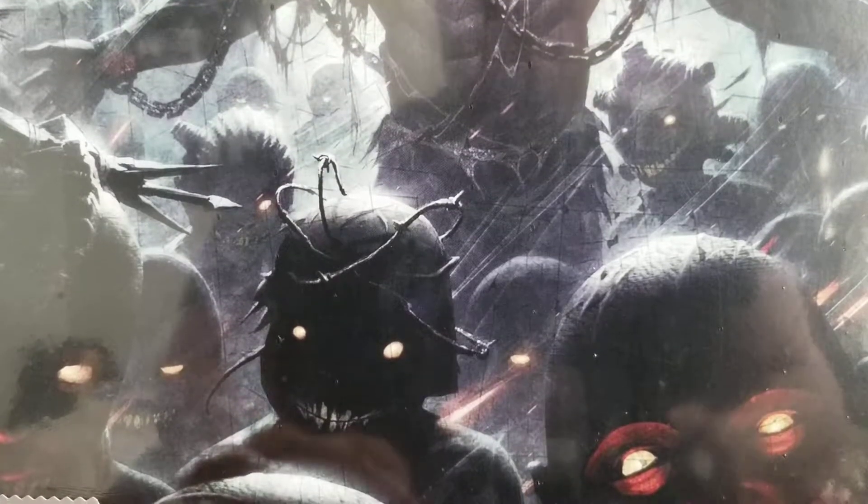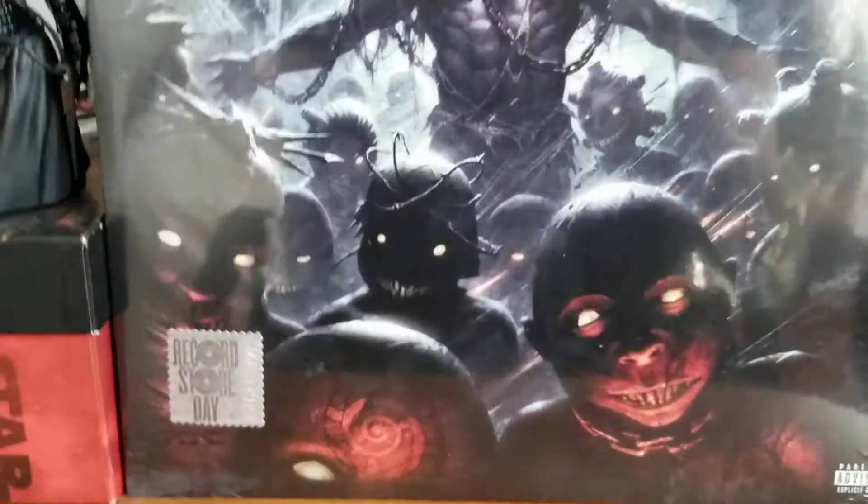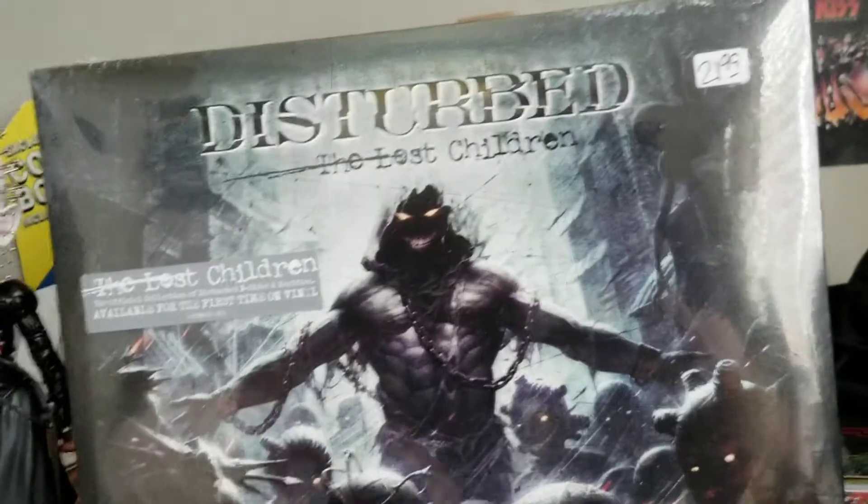What's up guys, back at you again today with another video. Today I'm unboxing Disturbed The Last Children, which is an RSD — Record Store Day exclusive for 2018.